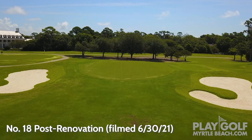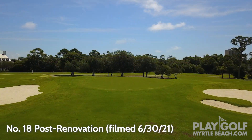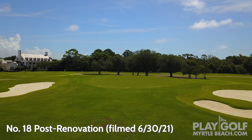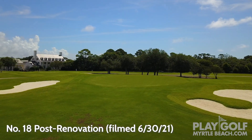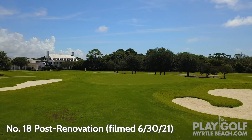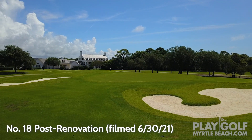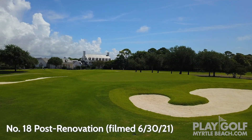And then the greens themselves. They're going to be able to get some faster green speeds with this surface, the Sunday Ultra-Dwarf Bermuda, which I think is really what this place has always been lacking — it's never had that fire that some of these other courses have gotten. You get greens like these that are so undulating and so much tiering. If you can get them up there in that 11, 11.5 range, it's a challenge for the best of the best, for sure.